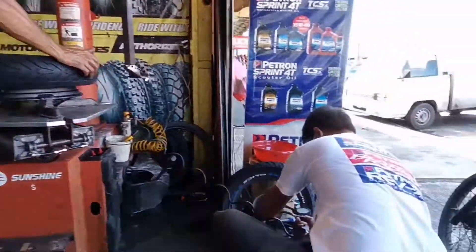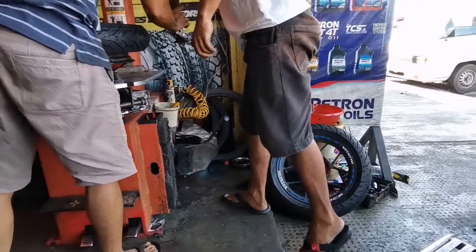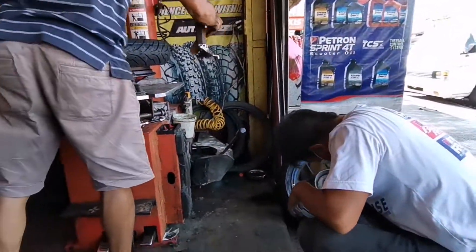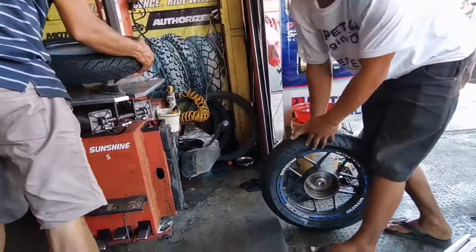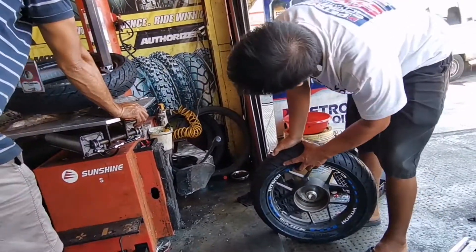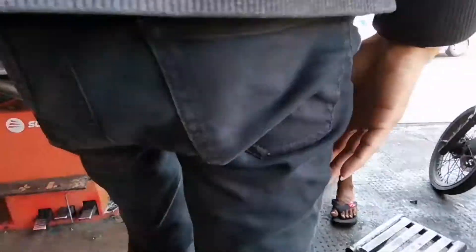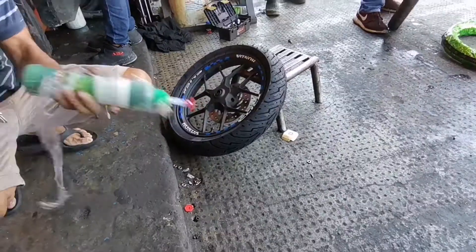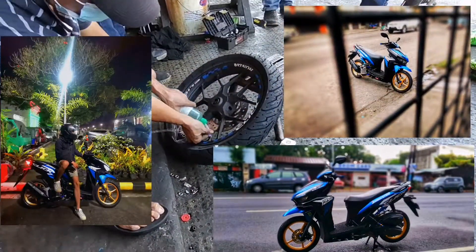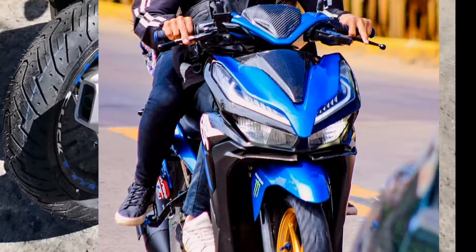Sa totoo lang, wala naman akong alam sa mga motor. Pero yung boyfriend ko, he likes taking care of his motorcycle kasi pinag-ipunan at pinaghirapan niya yun. I understand naman kasi pang-everyday use niya at pang-travel na din namin. Tinutulungan ko na din siya sa kanyang mga expenses kasi normal lang yun — magpalit ng parts for maintenance at para sa safety. Support din naman ako sa kanya. Fast forward to 2022, ang dami na niyang parts na pinalitan at guwapo pa rin yung Click niya kahit almost 3 years na sa kanya.